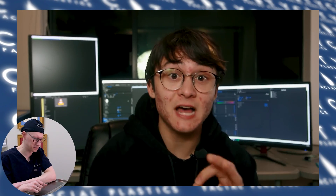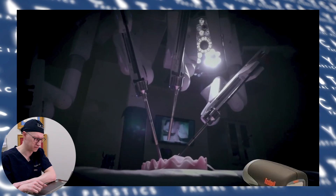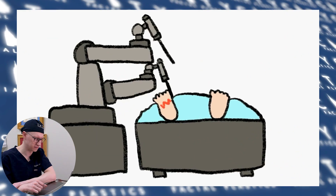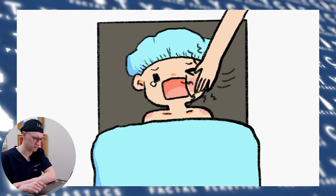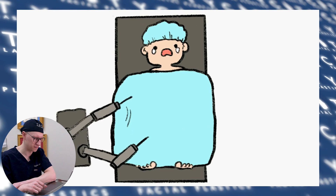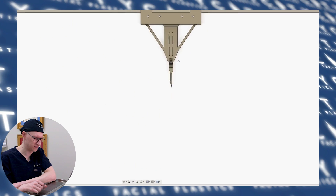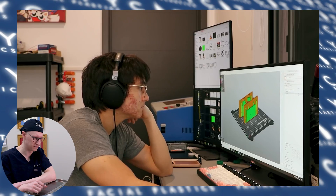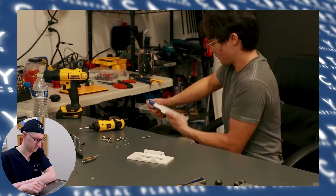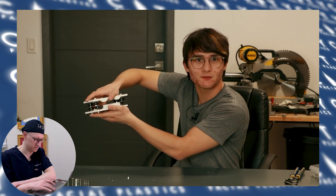We can build a better surgery robot for a lot less. The biggest flaw in Da Vinci's design is that it relies on these clunky, slow robotic arms for movement. Instead, we're going to mount the surgical tools to a rail system that can move anywhere on the operating table. It took him five whole days to 3D model and build one rail carriage. He uses wheel bearings to travel up and down the slots in an aluminum rod.